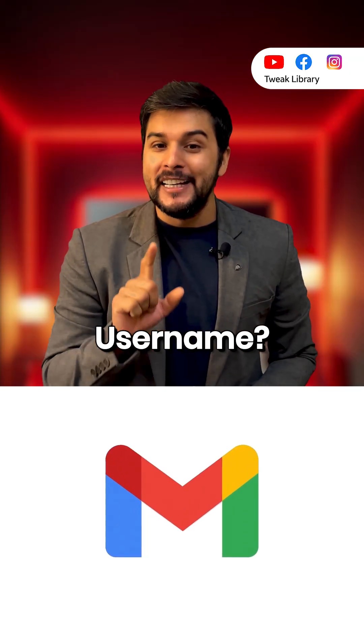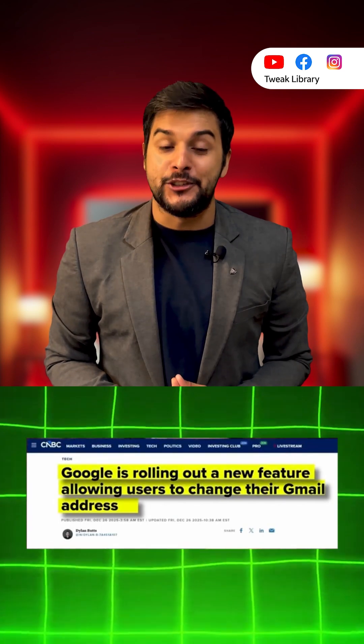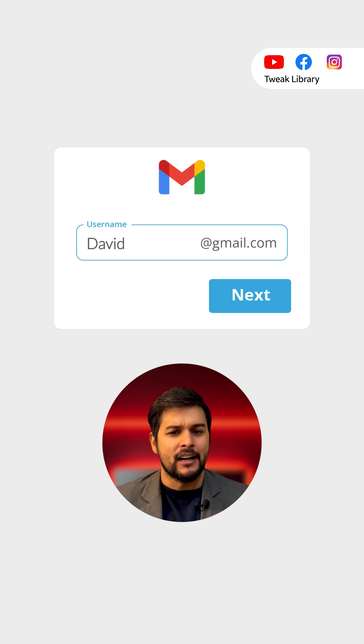Did you know you can now change your Gmail username? Yes, Google is finally letting users change their Gmail addresses. So if your old Gmail username sounds embarrassing or outdated, this update is for you.